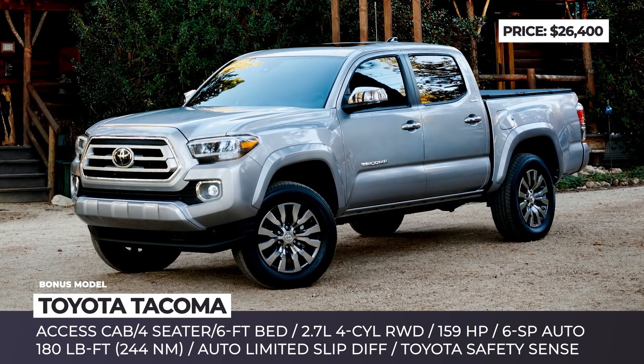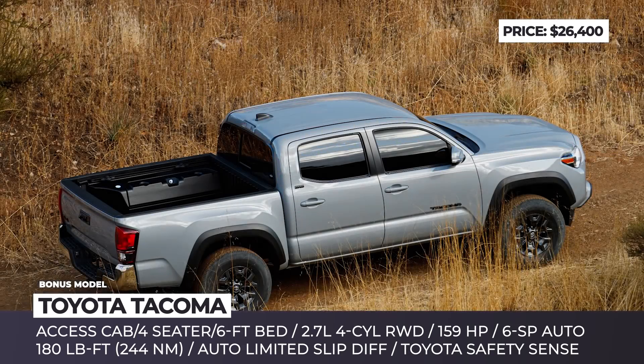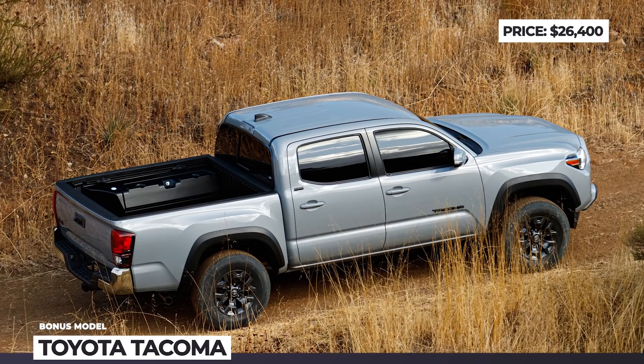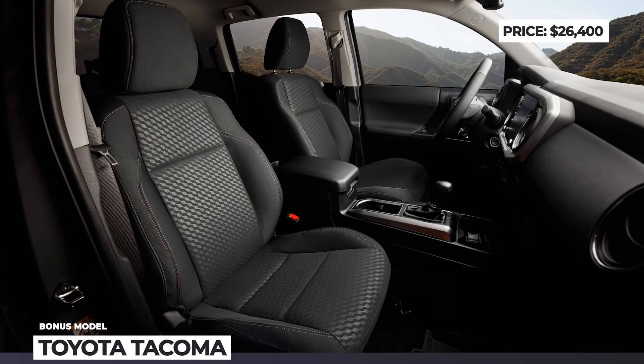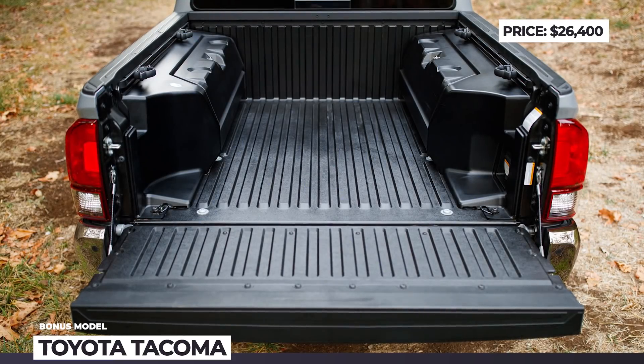The base package gets you 16-inch wheels, Apple and Android connectivity, fabric-trimmed seats, a 7-inch touch display, and Toyota Safety Sense. By the way, in 2022, the lifted Toyota Tacoma TRD Pro and Trail Edition sit up to 1.5 inches taller, get wild body colors, and exclusive bronze 16-inch wheels.